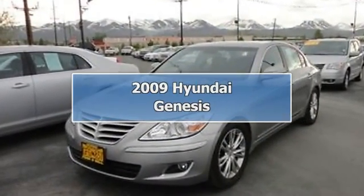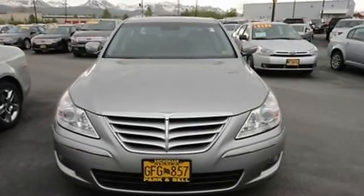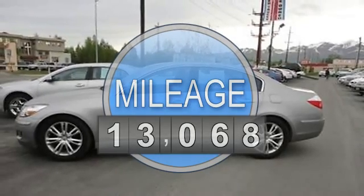2009 Hyundai Genesis Sedan. This vehicle features the following equipment: automatic, 4.6-liter 8-cylinder 375 HP.